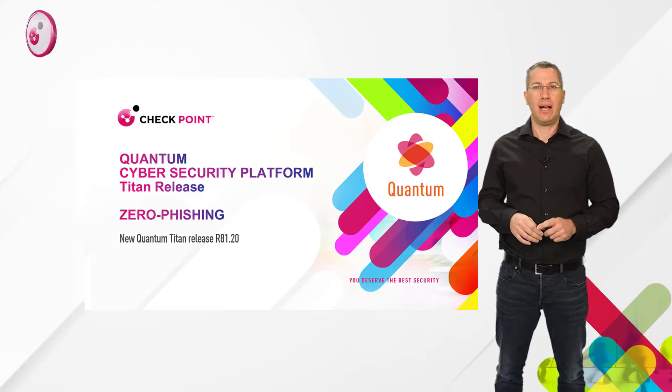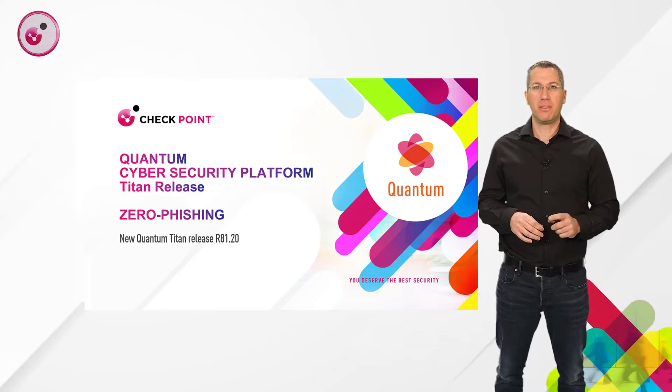Hi everyone, thank you for joining. I'm Yaniv, Head of Product Management, Threat Prevention.